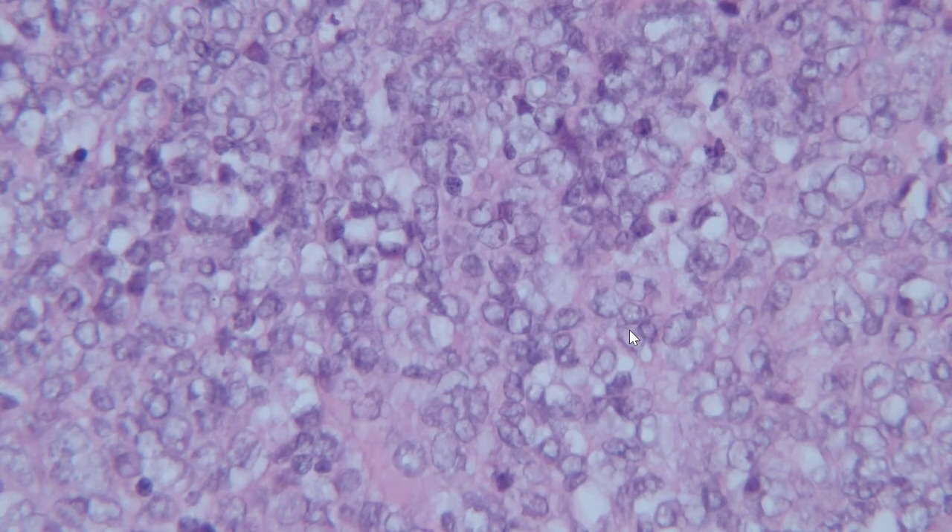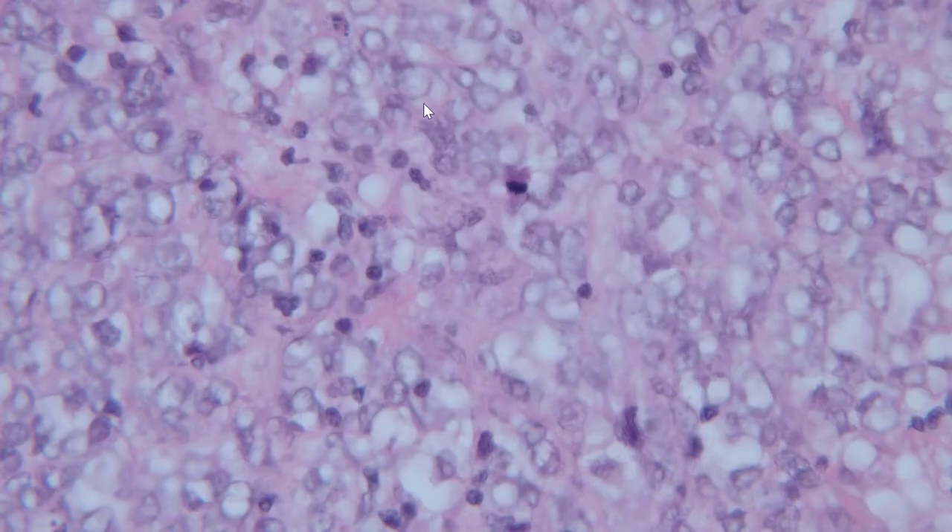Most of the tumor has this appearance. We have pleomorphic nuclei, a lot of variability to the nuclear size and shape. Most of the nuclei have this marginated, cleared-out vesicular chromatin pattern. You have some small nuclei. It's kind of hard to tell where the cytoplasm of one cell begins and another ends — more of a jumbled mess of high-grade malignant-appearing cells. We do have some apoptosis, and the tumor is mitotically active, consistent with a highly cellular tumor.